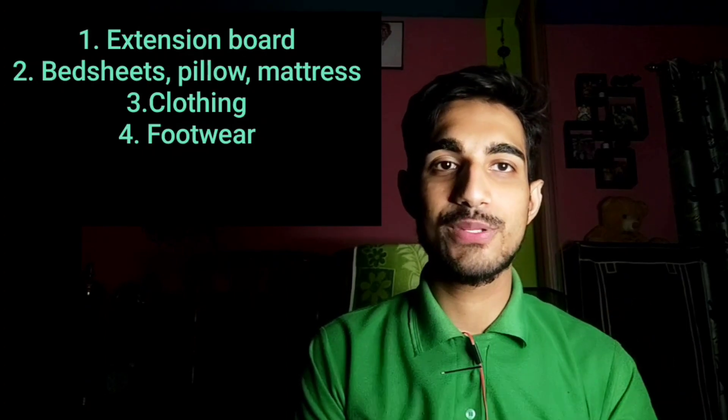Hey guys, welcome back to my channel. My name is Pranap and I am a third year agriculture undergraduate student. In this video let's discuss about the things that you need to take to an agriculture university hostel. I have already made a Part 1 to this video, which link you will get in the description, or you can find it in the I button above. If you have already seen it, let's continue.